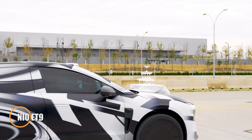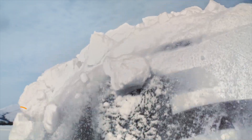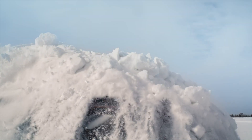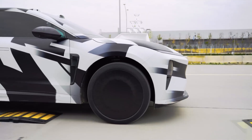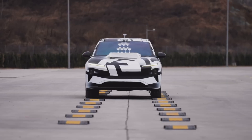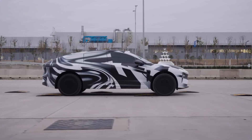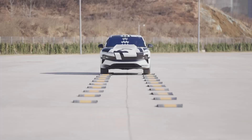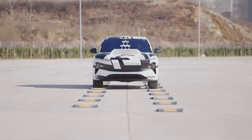NIO has taken luxury vehicle innovation to new heights with the unveiling of its ET9, a high-performance sedan designed to rival the best in comfort and engineering. The ET9 showcases a groundbreaking hydraulic suspension system that isolates the chassis from road impacts so effectively, even glasses of water or stacked champagne flutes stay perfectly still on the hood as the front wheels bounce on a dynamic oscillation platform. These precision control features create a ride so smooth, NIO describes it as comparable to flight.